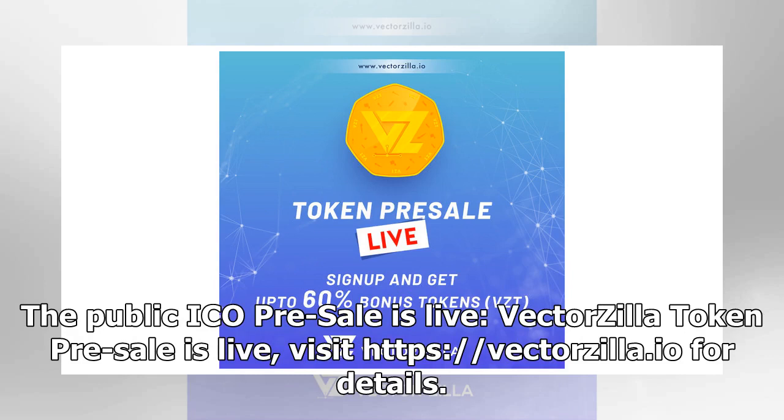The public ICO presale is live. Vectorsia token presale is live. Visit https://vectorsia.io for details.